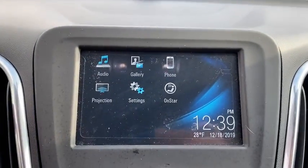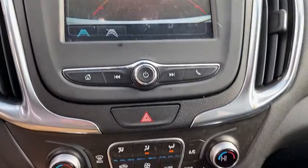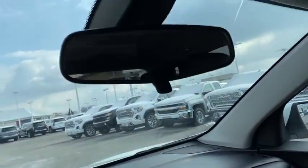Electronic stability control, power windows, compass, panic alarm, overhead console, tachometer, Sirius satellite radio, remote keyless entry, brake assist, power driver's seat, rear window wiper.